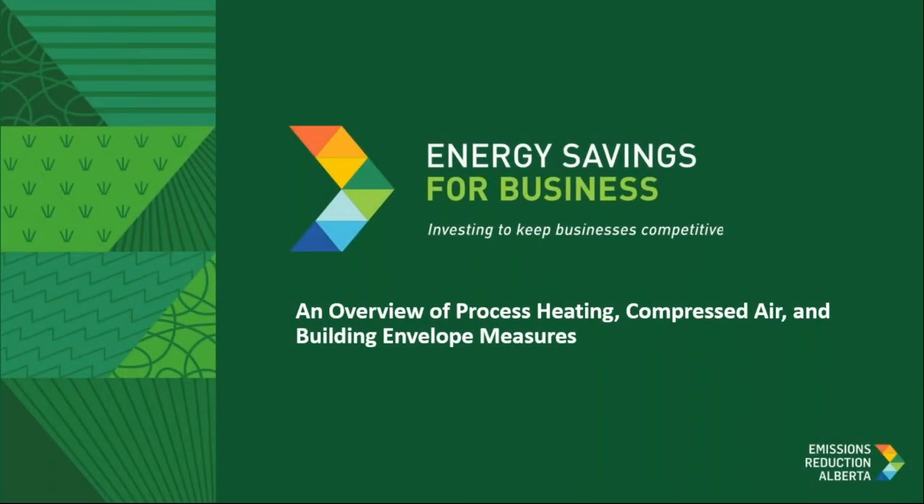Good afternoon, everyone. Welcome to our overview of process heating, compressed air, and building envelope measures. It's currently 2 p.m., so let's get started. My name is Portia Baldad and I'm the marketing manager for the Inerva and Summerhill team. Inerva and Summerhill are supporting Emission Reduction Alberta with the design and execution of the Energy Savings for Business program. Thanks for joining us.